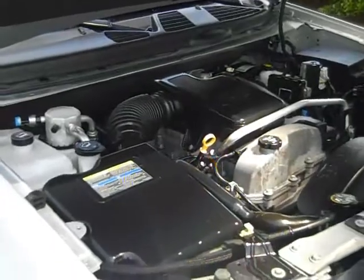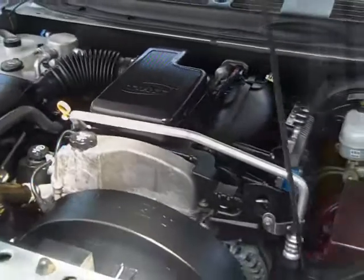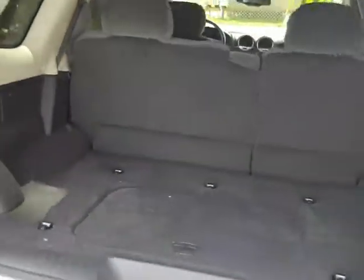Here's a look at this nice clean 4.2 liter engine. And this is your spacious rear cargo area.